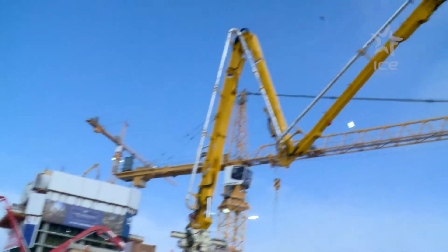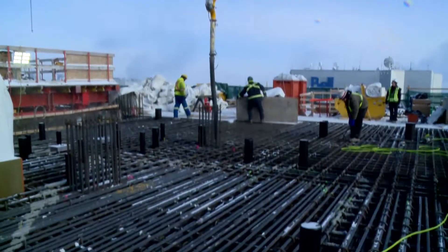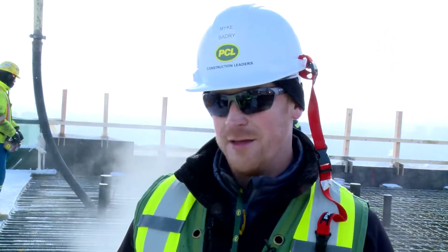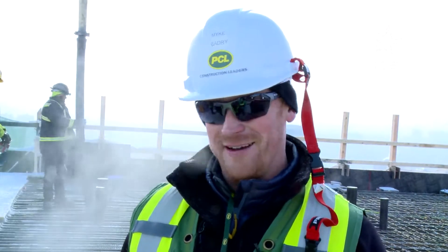Ice District continues to reach new heights and milestones. Today's the first day of Sky Residences. We're on the 125th metre of the building right now, which is just a hair under halfway up the tower. The tower's going to top out at 251 metres, making it the seventh tallest structure in the country of Canada.